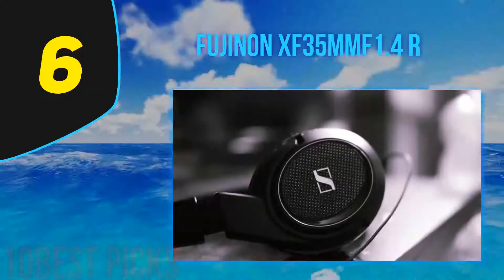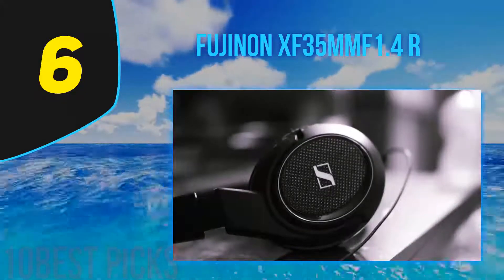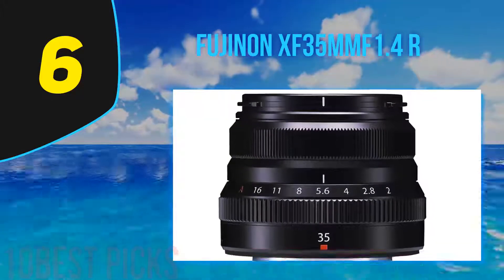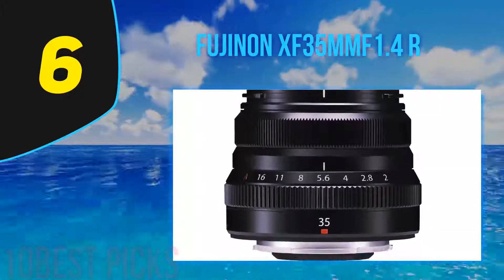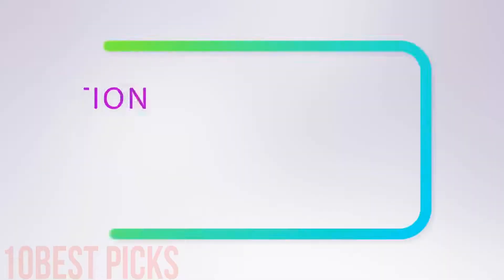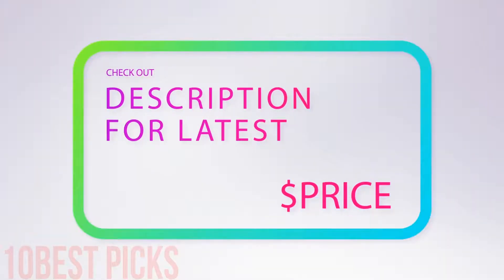This lens hits the mark on almost all fronts. It's fast, sharp, and has excellent build quality. This lens truly shines when natural light is low, making the F1.4 the favorite among wedding and event photographers. For more information and price, check out the product links in the description underneath the video.